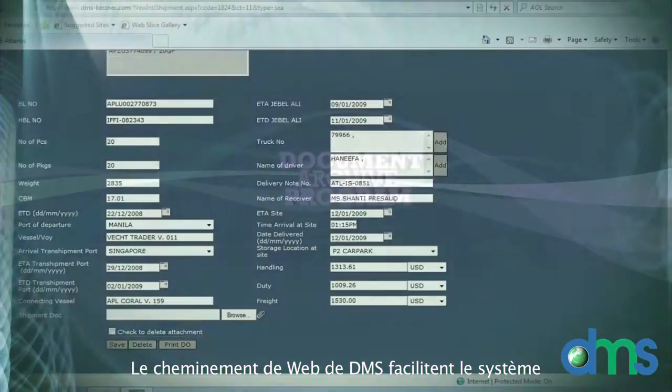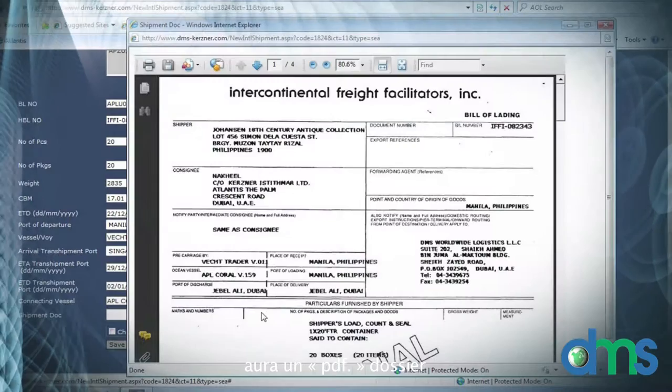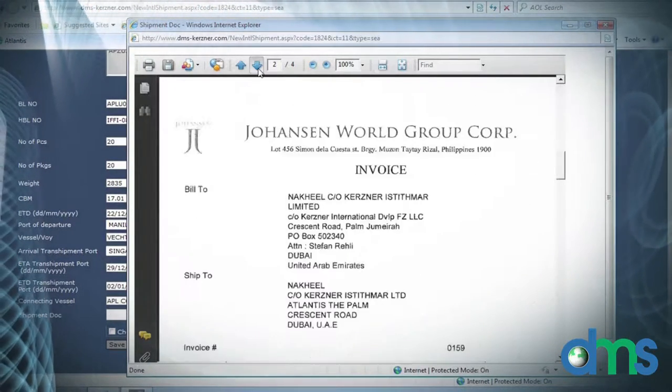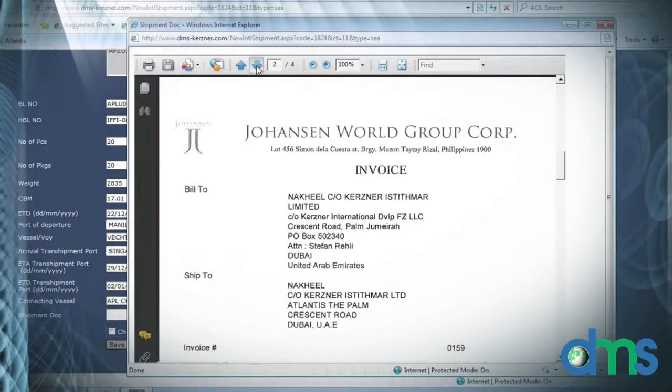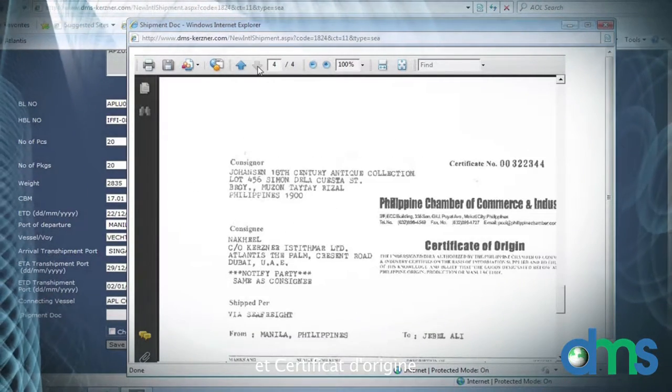The DMS Web Tracking Facilitate System will have a PDF file of all shipping documents, including bill of lading, commercial invoice, packing list, and certificate of origin.